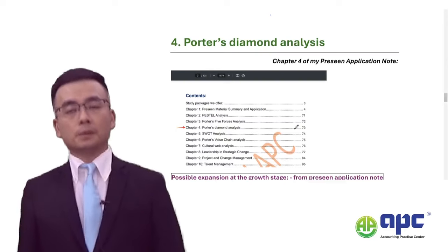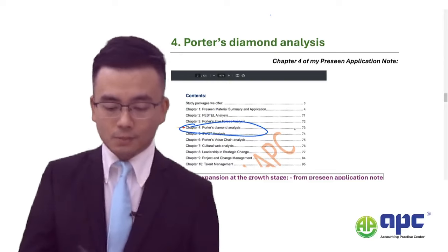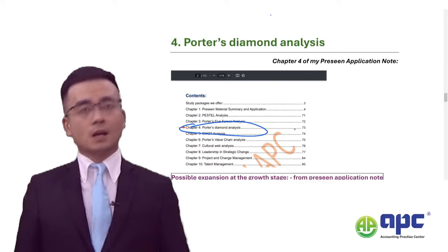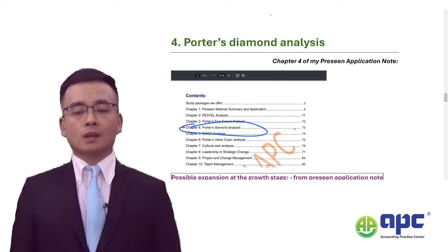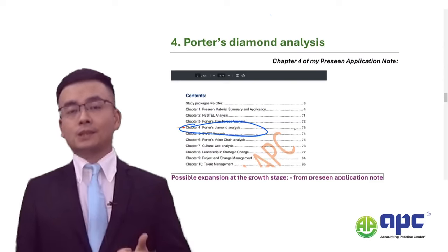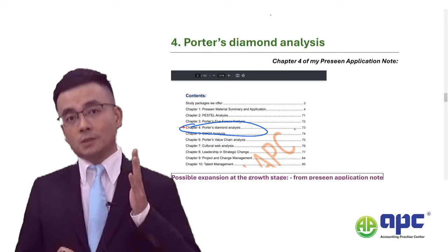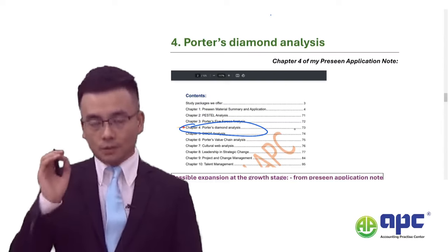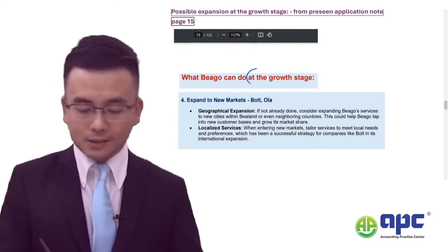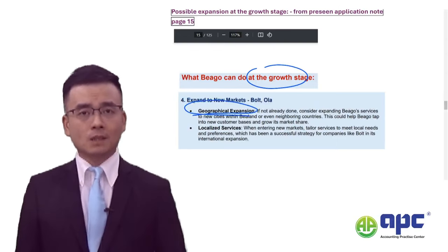Number four: Porter's Diamond analysis, expansion into a new country, and analysing country risk has been tested. In my pre-seen application note, I put the Porter's Diamond analysis in chapter four with a full analysis and ideas. This question is actually quite a straightforward question — if you can remember the Porter's Diamond framework covering factor conditions, demand conditions, competition, government, and supporting industries, you will score very high. In my pre-seen application note, I also touched on the fact that Beagle is at the growth stage and can therefore expand into other countries.